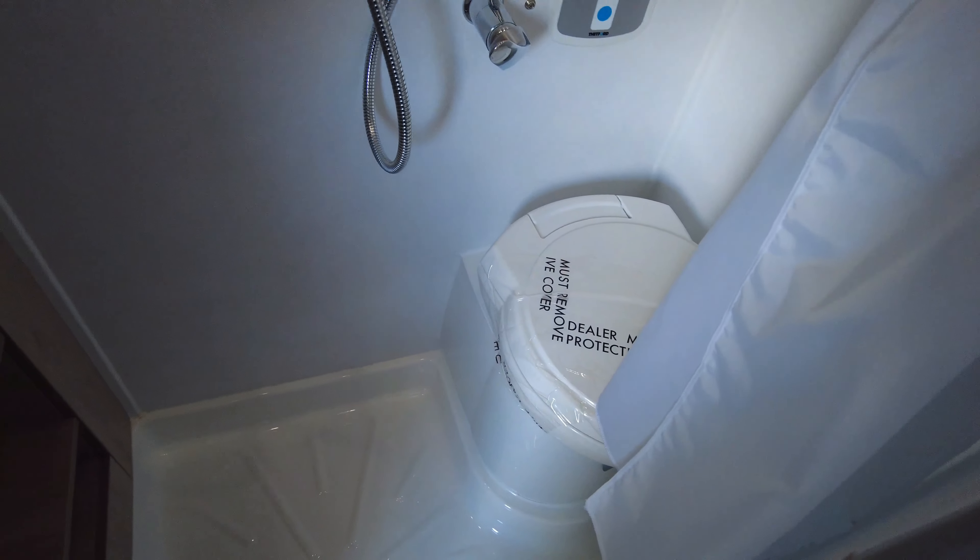On to the toilet facilities — as you can see, it's an all-in-one unit. Wendy's just showing you around the shower and the toilet.